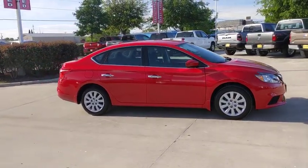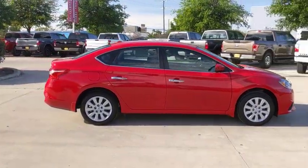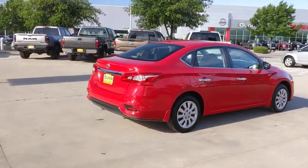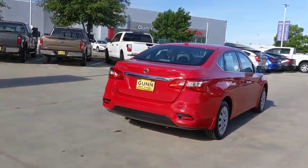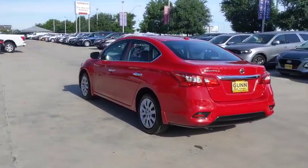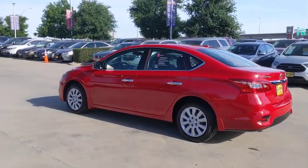Make a great choice today with the 2017 Nissan Sentra. With its spacious and versatile interior and stellar fuel efficiency, the Nissan Sentra is the obvious choice for anyone who wants to enjoy a stylish and comfortable ride. This vehicle has less than 900 miles.